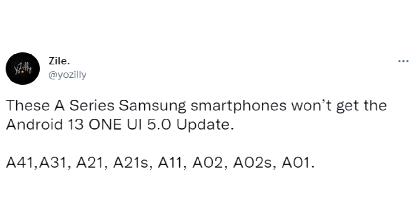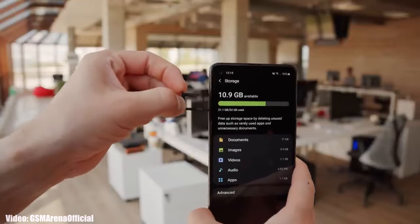If you have an A41, A31, A21, A21s, A11, A02, A02s, or A01, you won't get the Android 13 or One UI 5 update. Let me explain why you won't get Android 13 or One UI 5 from Samsung.